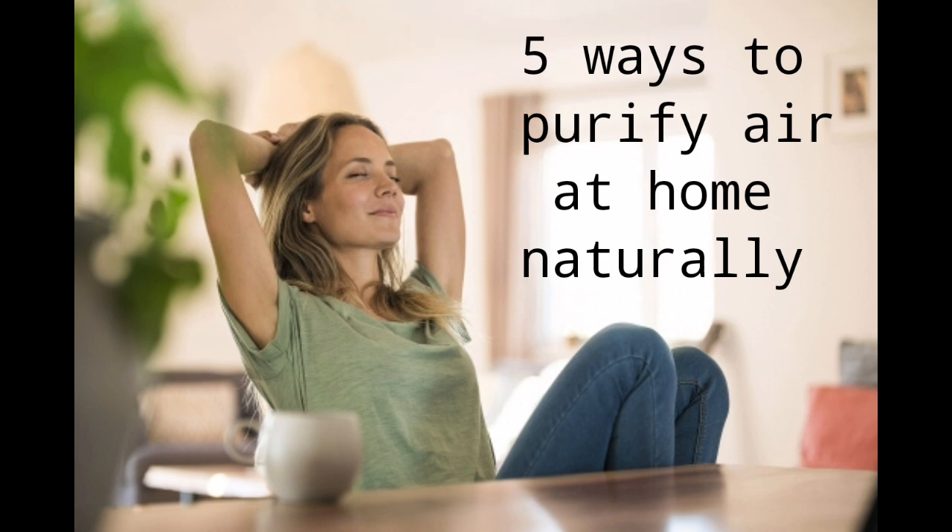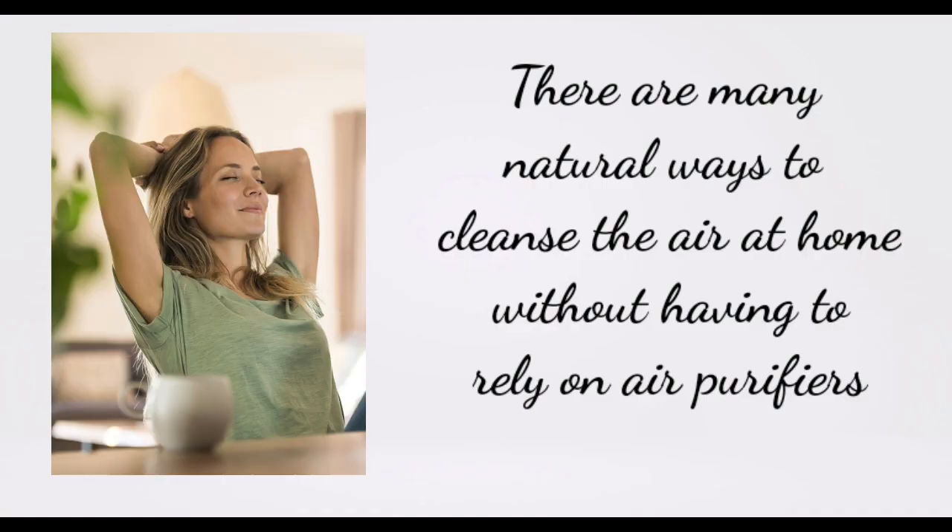In this video, we'll talk about 5 ways to purify air at home naturally. There are many natural ways to cleanse the air at home without having to rely on air purifiers. Here are a few tips.